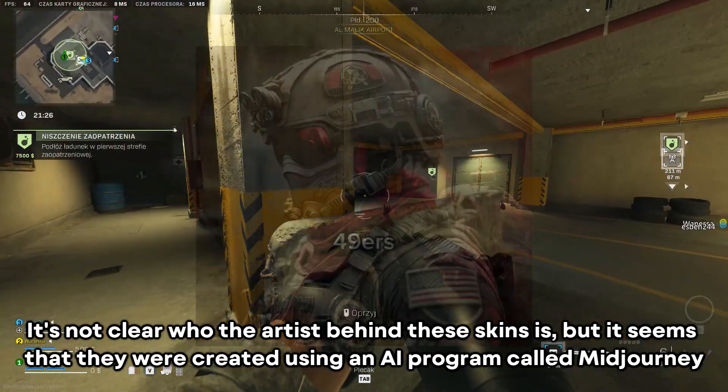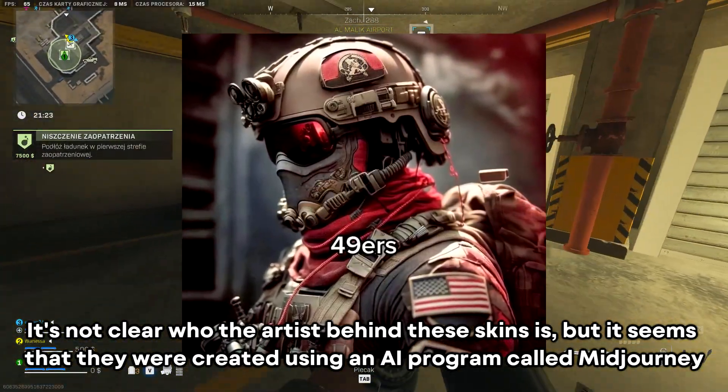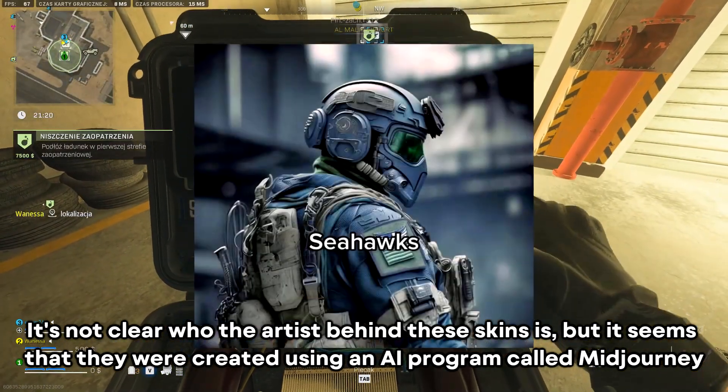The Rams operator also incorporates ear defenders and a helmet. It's not clear who the artist behind these skins is, but it seems they were created using an AI program called MidJourney.